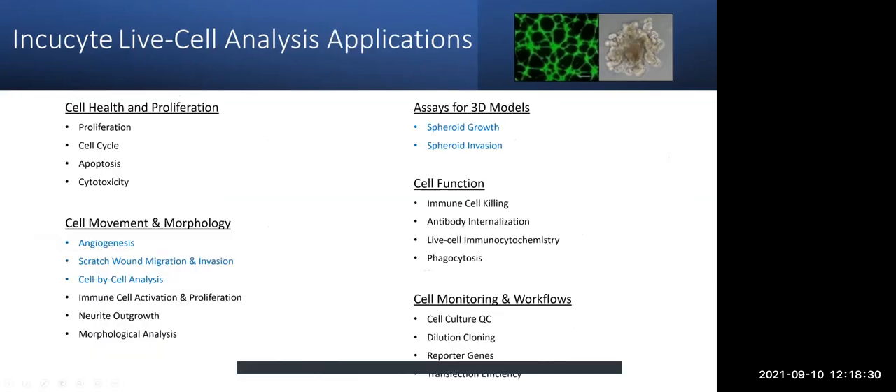With the basic software that comes with both systems, you can look at numerous different applications: cell health and proliferation, cell movement and morphology, assays for 3D models, cell function, and cell monitoring and workflows. The software modules highlighted in blue are extras we have on the system: angiogenesis, scratch wound migration and invasion, cell-by-cell analysis, and spheroid growth. The Zoom houses the angiogenesis and scratch wound modules, whereas the S3 has the cell-by-cell analysis and spheroid modules. For proliferation, cell cycle, apoptosis, and everything else, you can use on both machines — so if one is busy and you're just doing a proliferation assay, you can hop on the other machine.